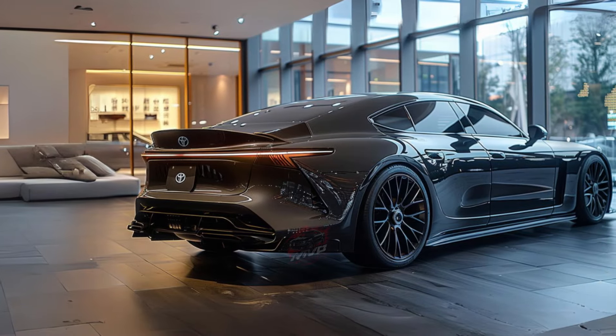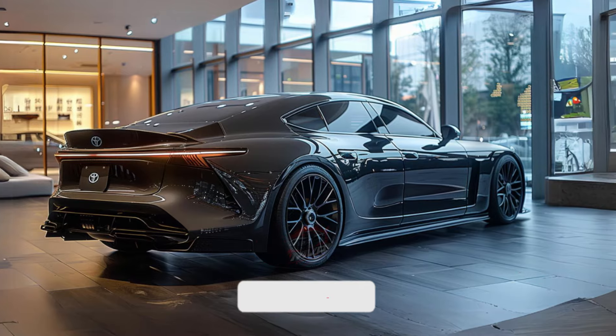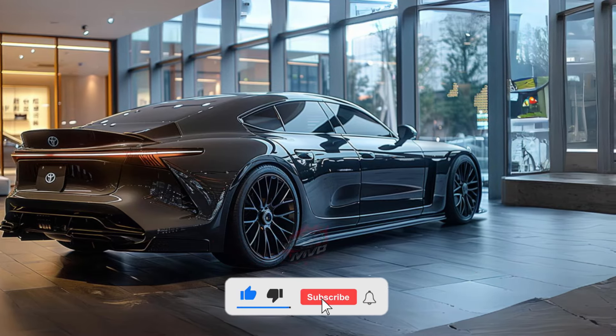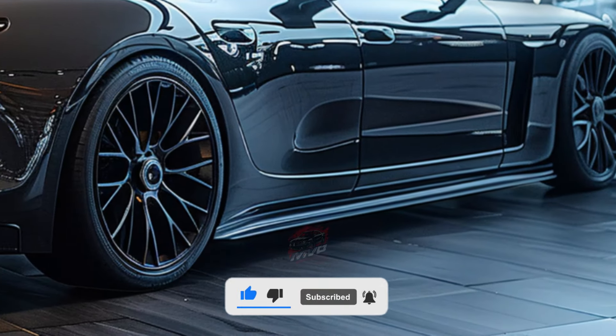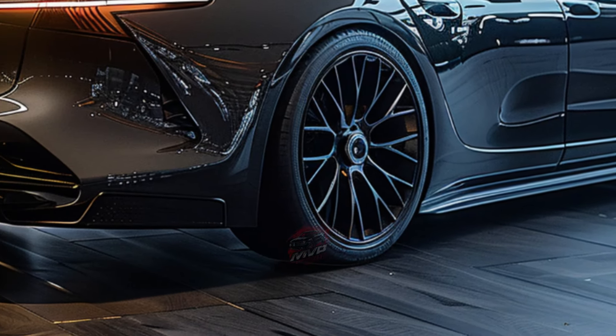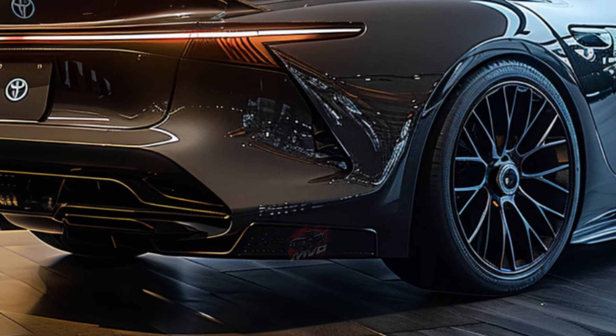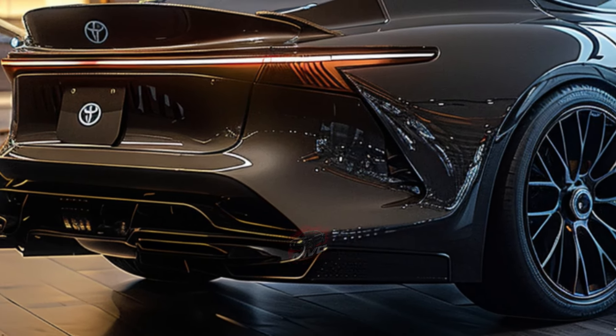All Crown models are hybrids. Most versions come with a 236-horsepower powertrain, delivering an impressive 42 miles per gallon on the highway. If you're after more power, the top-spec Platinum trim features a 340-horsepower hybrid system with a turbocharged four-cylinder engine, offering quicker acceleration at the cost of fuel efficiency.